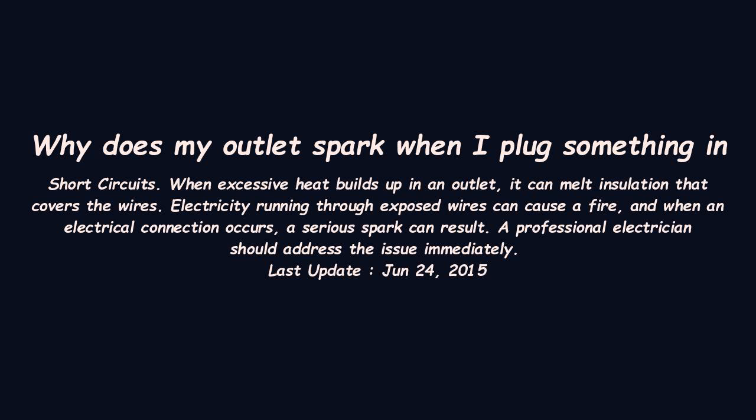Here is the explanation about why does my outlet spark when I plug something in. Short circuits. When excessive heat builds up in an outlet, it can melt insulation that covers the wires. Electricity running through exposed wires can cause a fire, and when an electrical connection occurs, a serious spark can result. A professional electrician should address the issue immediately.